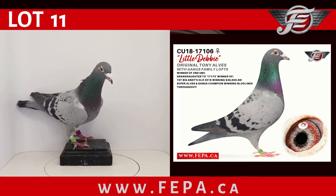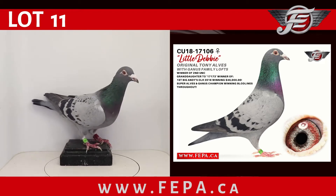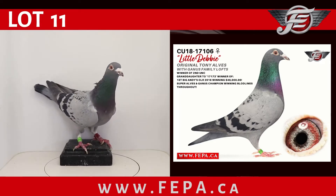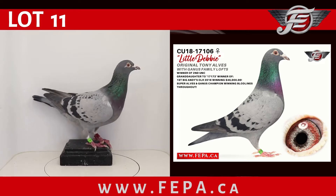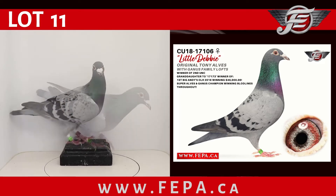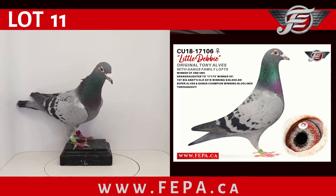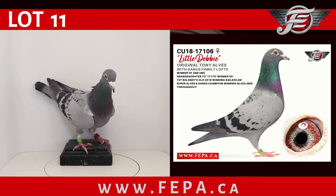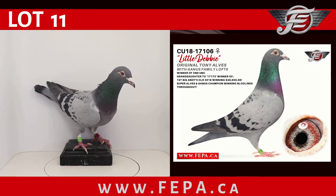Lot number 11, CU 2018, 17106, a blue checker hen — an original Tony Alvis with Gannis family lofts. Winner of second Up North Combine, granddaughter to the 17173, winner of first at Big Andy's One Loft Race 2016, winning $40,000 in prize money. It's the Super Alvis and Gannis champion winning bloodlines throughout.